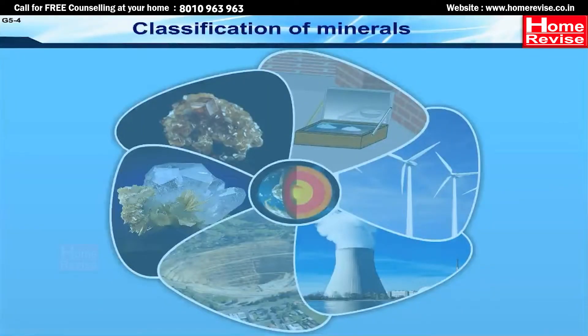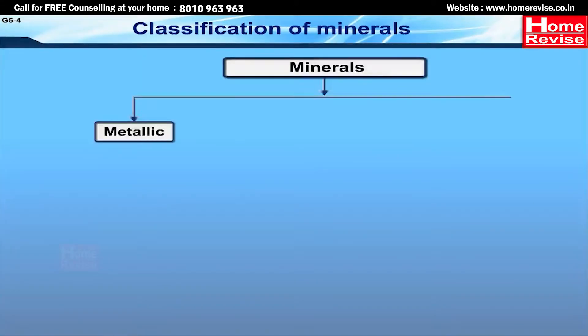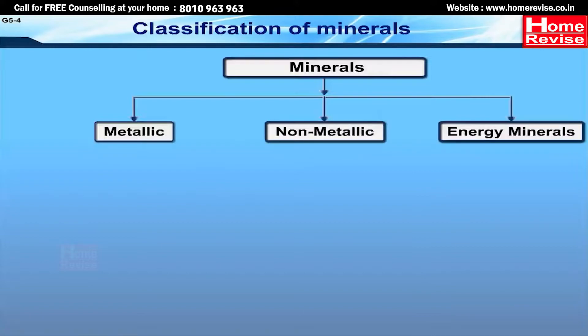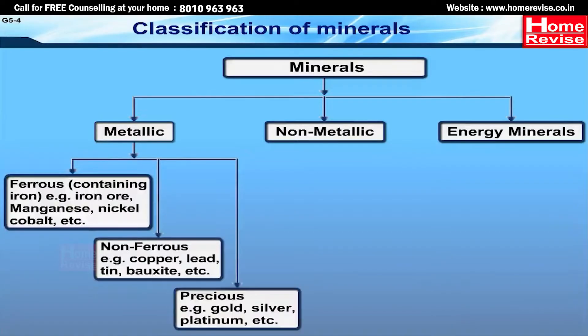Classification of minerals. For general and commercial purposes, minerals can be classified as metallic, non-metallic, and energy minerals. Further, metallic minerals can be classified as ferrous, non-ferrous, and precious.